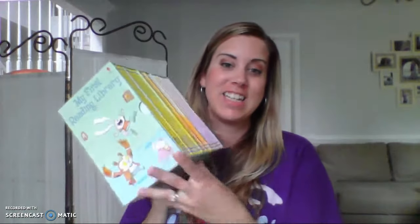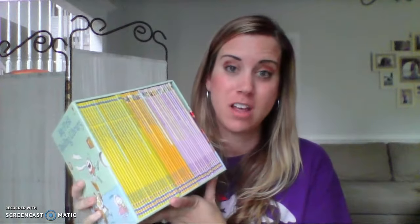The final reading set I want to tell you about is My First Reading Library — this is amazing. It is 50 books of progressively difficult reading. The Starting to Read Pack was $39.99, Very First Reading is $69.99 for 15 books, and then My First Reading Library is $79.99 for 50 books.